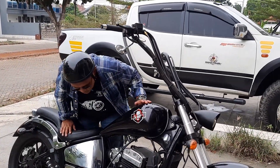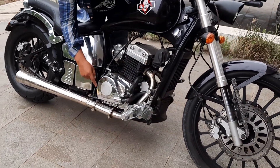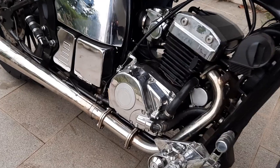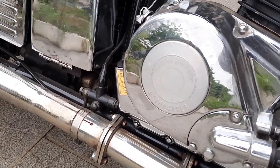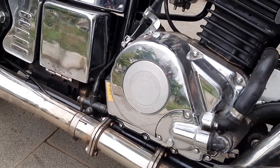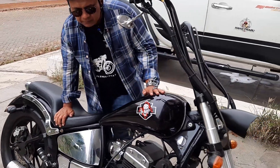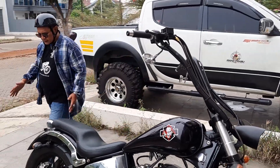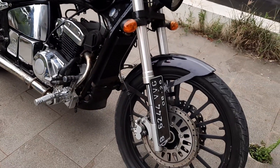Motor ini sebenarnya dibuat dari negeri bambu. Dengan merek mesinnya bisa dilihat. Ini berkapasitas twin spot inline, dengan silinder 350 cc. Ban depannya masih original, velg ban depan original, tampilan seperti ini.